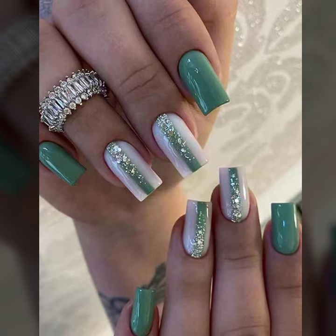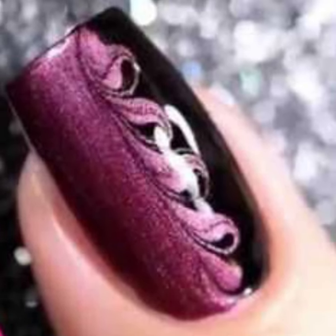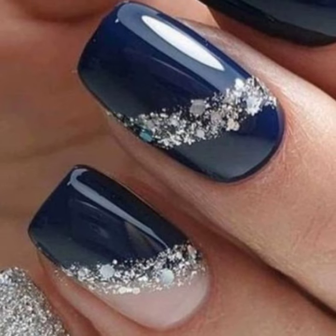Lovely boys, if you like my videos, please download my videos, and if you like these stylish nail art ideas, take a screenshot and save it to your mobile.